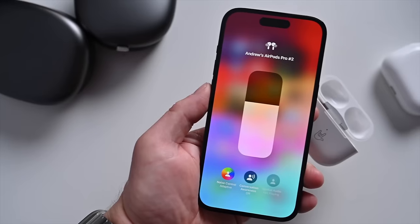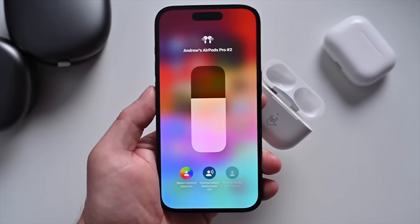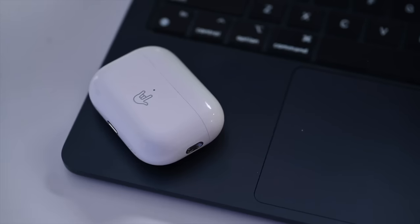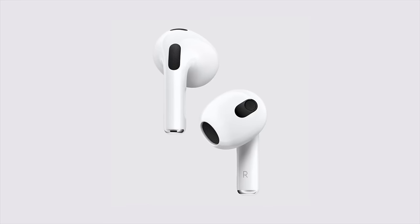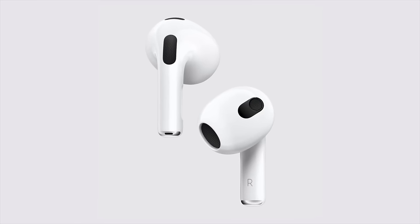The fourth generation mid-tier AirPods will sport the same design as the Lite version, but will include two additional features. The mid-tier will include active noise cancellation (ANC) and speakers for Find My built into the case. This will bring Apple's excellent ANC to the sub-$200 price point for the very first time.